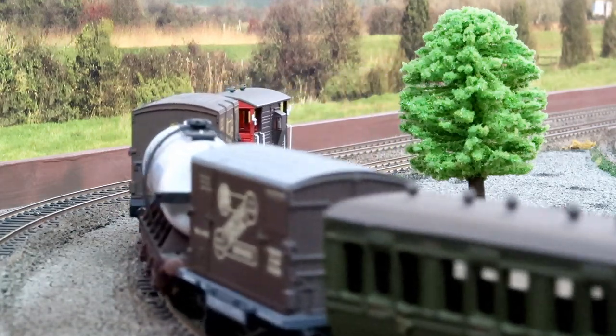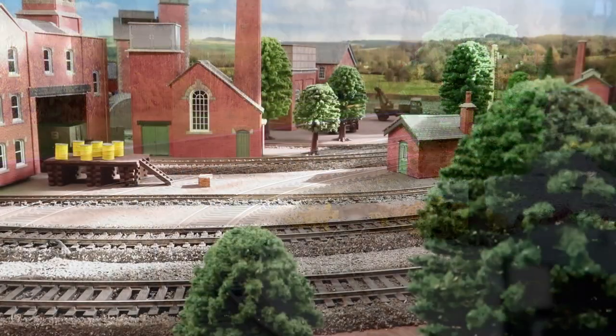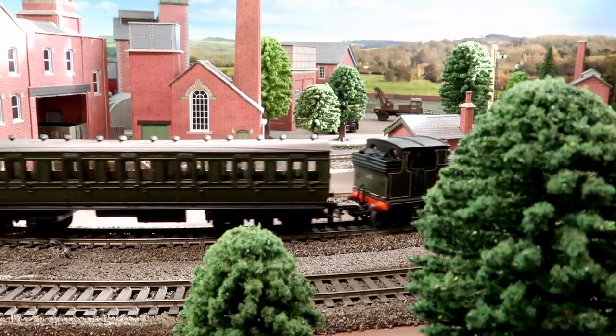The model, number 232, is a wheels kit and is presented in 1939 condition. She had been built in 1894 and was withdrawn in 1959.